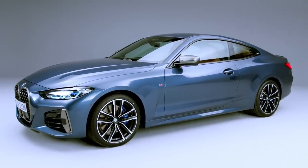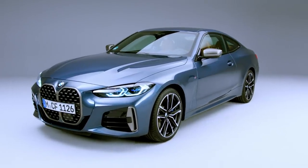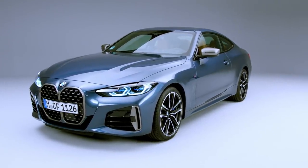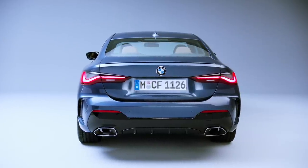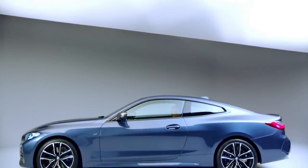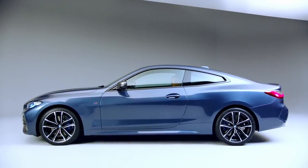Compared to the 3 Series sedan it's based on, this new 4 Series coupe is 66 millimeters longer, 25 millimeters wider, 25 millimeters lower, with a 25 millimeter wider rear track, while it does share the same platform and wheelbase. Compared to the previous generation 4 Series, this new version is 132 millimeters longer, so it's bigger.